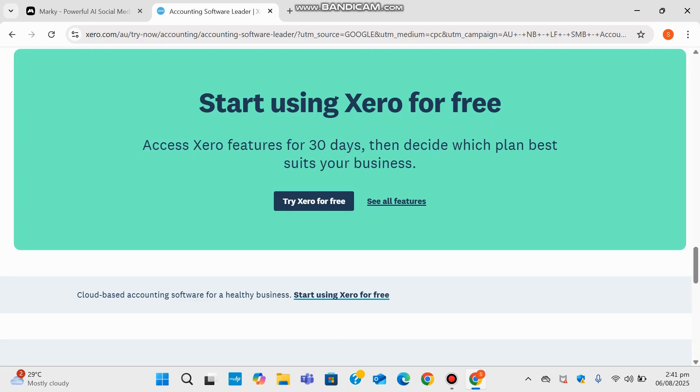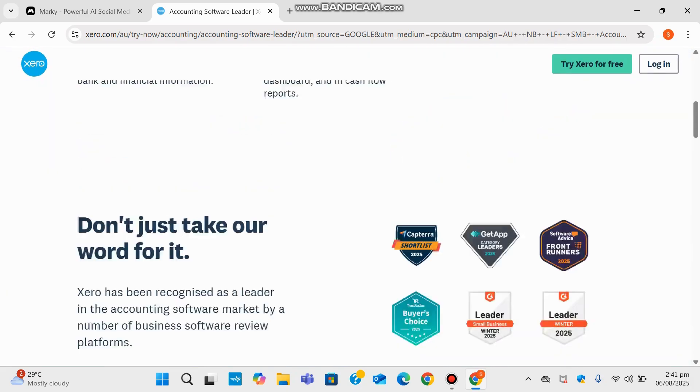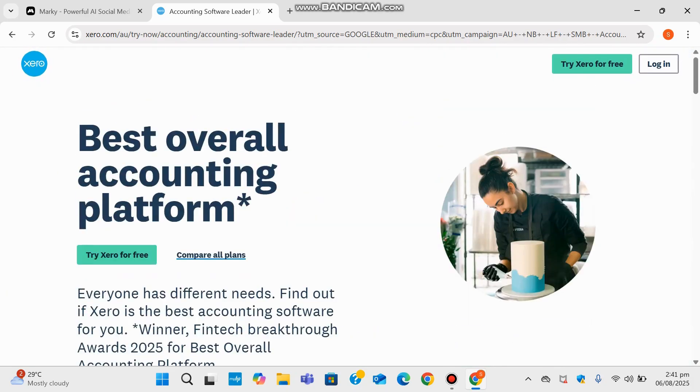It's fully cloud-based, which means you can access everything from anywhere — perfect for today's remote and hybrid work life. Whether you're just starting or managing a growing business, Xero is designed to help keep your accounting healthy and organized.